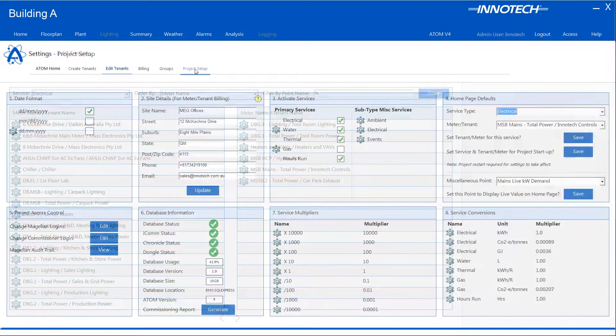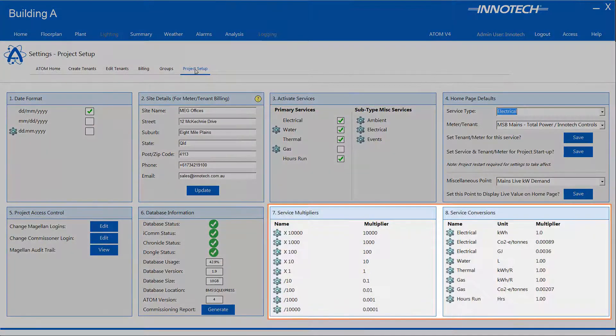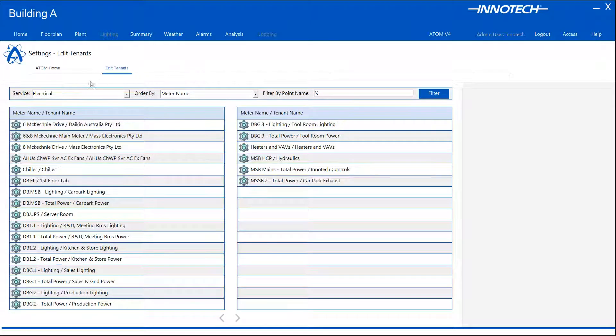The project setup data is used by your qualified Inertech representative when developing the required ATOM parameters for your project. They will activate the services, set up and validate the required meters, then customize tenant details during the installation and validation of ATOM. The conversions and multiply data allows the Inertech representative to customize the values to accommodate the output from different manufacturers' meters. BACnet over IP smart meters are the most cost-effective solution when using ATOM technology; however ATOM can support most industry standard protocols.